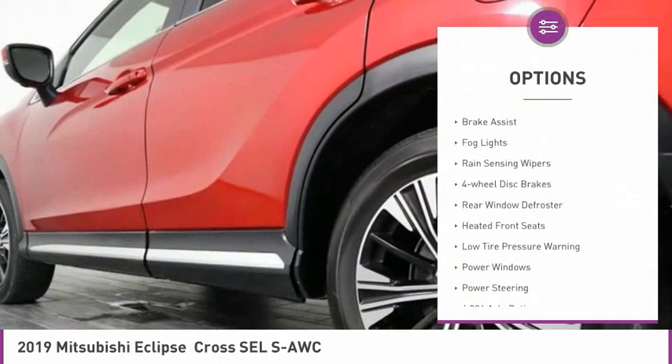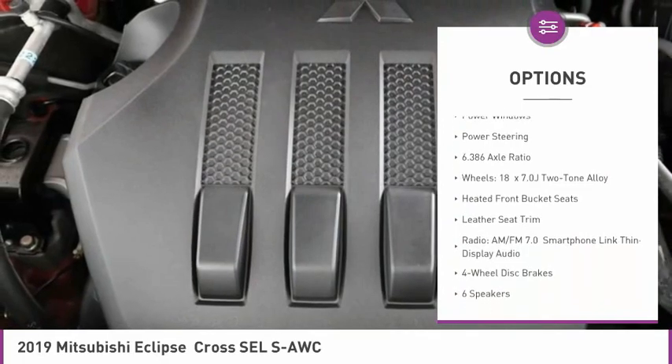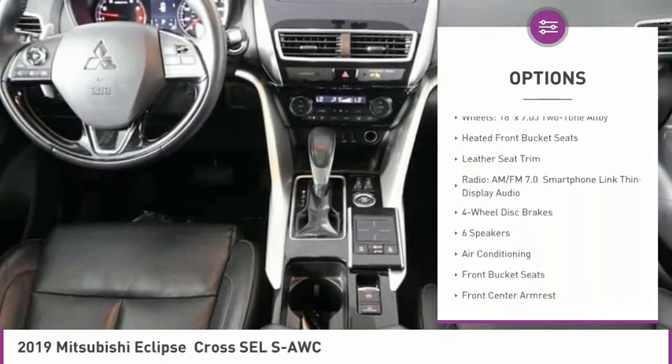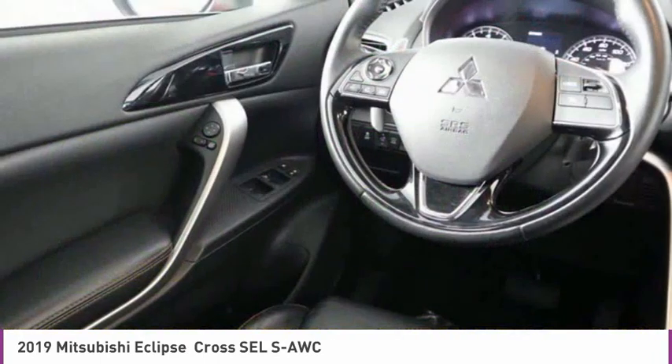Electronic stability control, brake assist, fog lights, rain sensing wipers, four-wheel disc brakes, rear window defroster, heated front seats, low tire pressure warning, power windows, power steering.